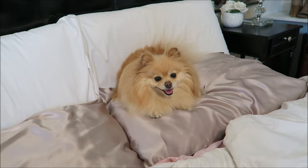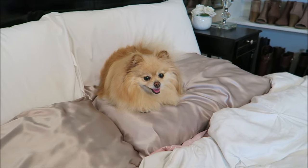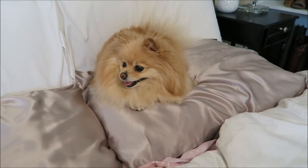Good morning Princess Daisy! So here's where she always sleeps, right beside me in my bed. And of course she gets nothing less than the best, because she's sleeping on silk pillowcases.